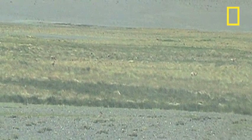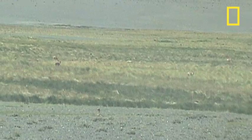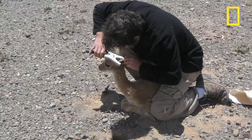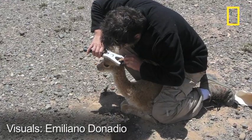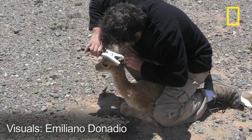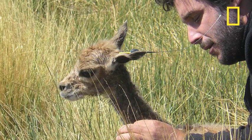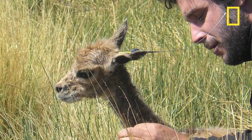The whole process is done quickly. The researchers retreat and the mother returns to her young babe. The ear tags have a transmitter with a mortality sensor, so when the animal stops moving for two hours, it transmits a different signal. Researchers recover the bodies and gather data.